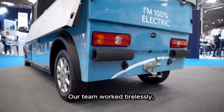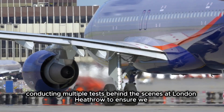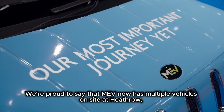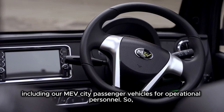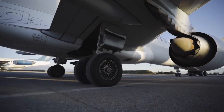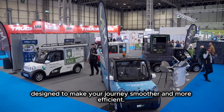Our team worked tirelessly, conducting multiple tests behind the scenes at London Heathrow to ensure we delivered the perfect solution for the job. We're proud to say that MEV now has multiple vehicles on site at Heathrow, including our MEV City passenger vehicles for operational personnel. So the next time you land in London, keep an eye out for our innovative MEV vehicles, designed to make your journey smoother and more efficient.